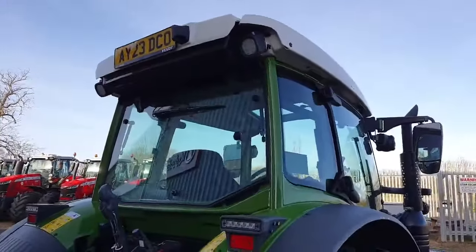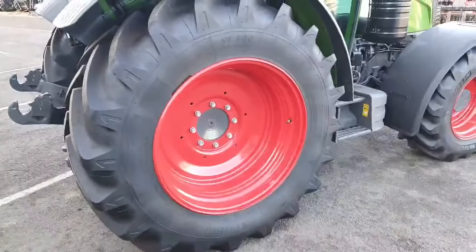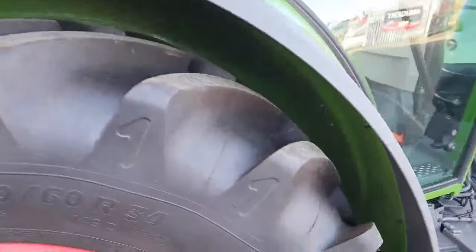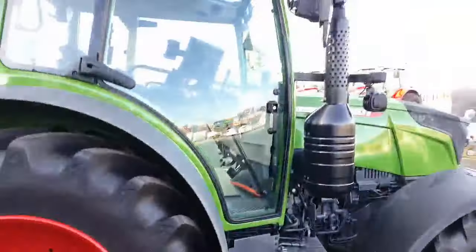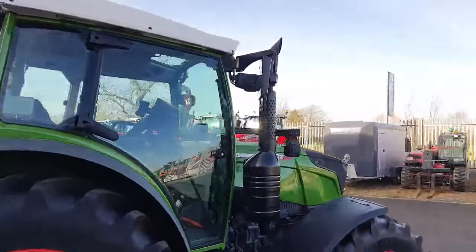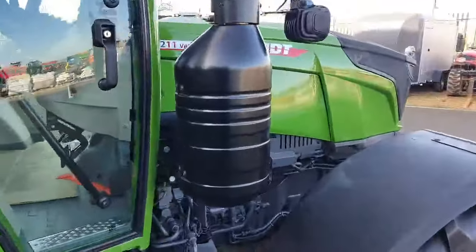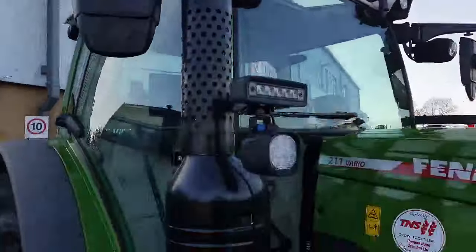LED rear work lights. The rear left tyre is also a Michelin 440, with 100% tread as well. Mirror glass is in good condition. Exhaust stack showing absolutely no scratches, dents, or signs of rust.